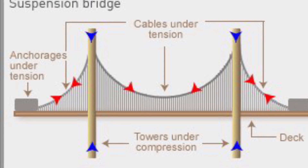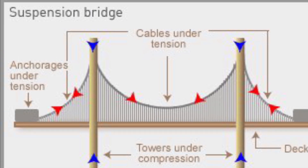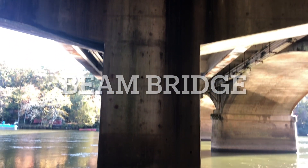Bridges come in all different designs and are designed to be strong and distribute weight evenly. This bridge is called a beam bridge. It is the most common and oldest type of bridge.